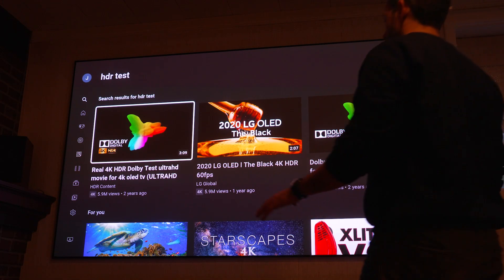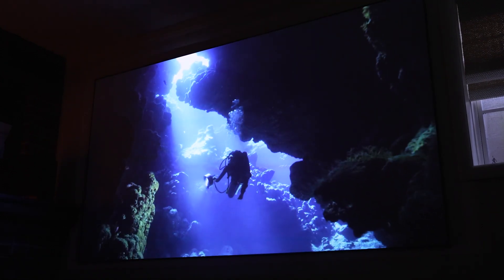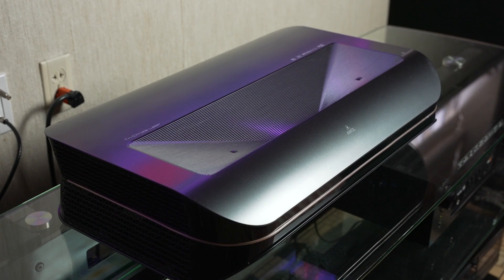Overall, wrapping up: I've really been blown away by the AWOL LTV 3500. I love the ultra short throw footprint — it sits right under the screen, you don't worry about kids walking in front of it, and it has eye protection that shuts off the lasers if anyone gets too close. This is the first projector I've tried that I feel could actually replace a large TV, because you can still have the lights on in a bright room and it delivers an incredible image — something other short throw projectors I've tried couldn't achieve.